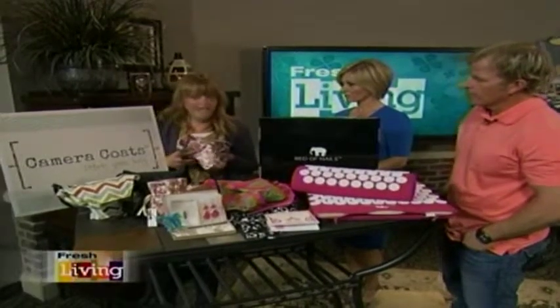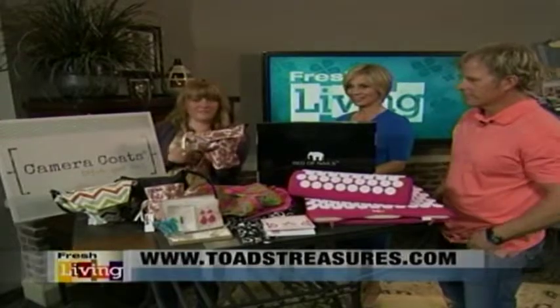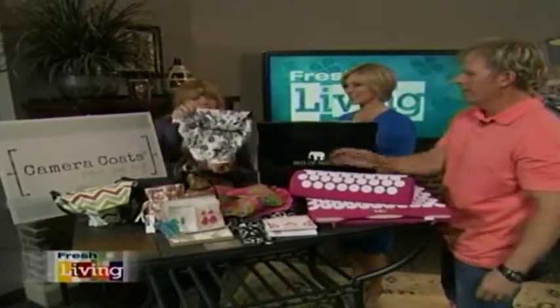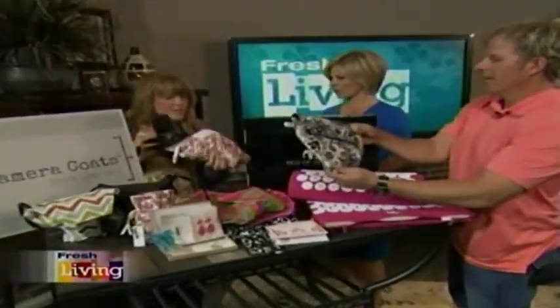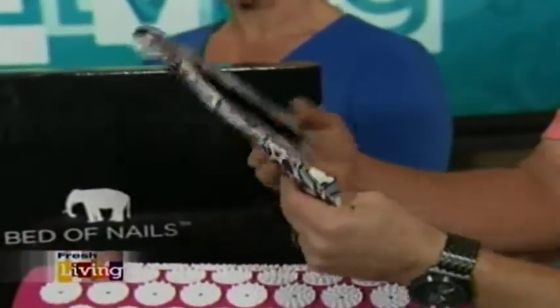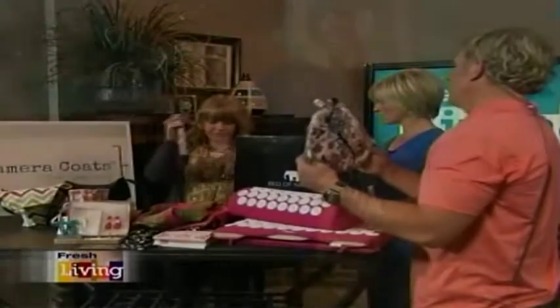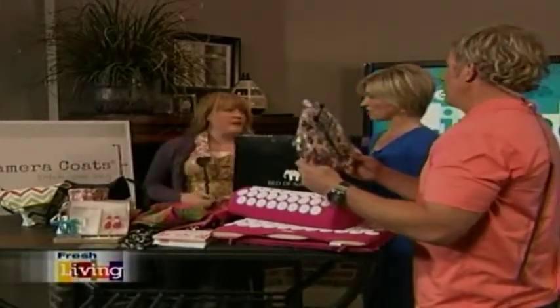We're going to start out with the Camera Coats, which was created by a mom. They're padded and waterproof — it attaches right to your camera strap, so when you're out taking pictures, instead of having a naked camera, it's protected. Cameracoats.com — there's a $15 off coupon code on my blog, Toadtreasures.com.